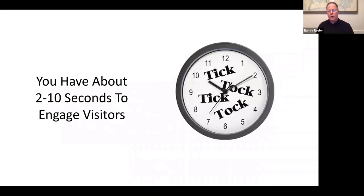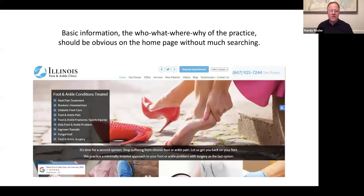You have literally two to ten seconds to engage website visitors, and that's very little time. With over 80% of website searches done on mobile phones, if your website is not responsive and doesn't display well on mobile, you just lost a prospective new patient in those two or three seconds. The basic who, what, where, and why of the practice should be obvious on the homepage without having to search for it, because people have the attention span of a fly and have other things coming at them — phone calls, text messages, et cetera.